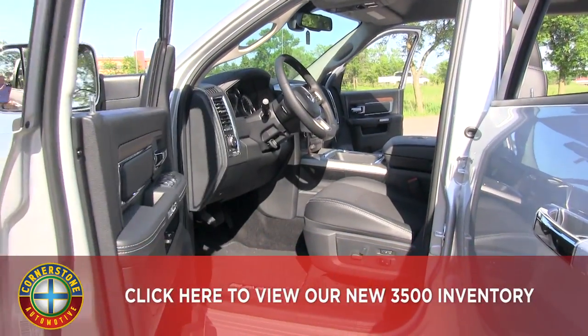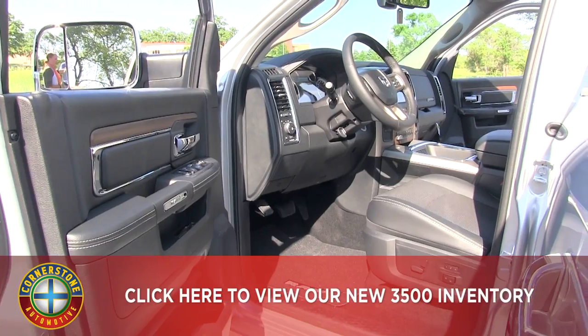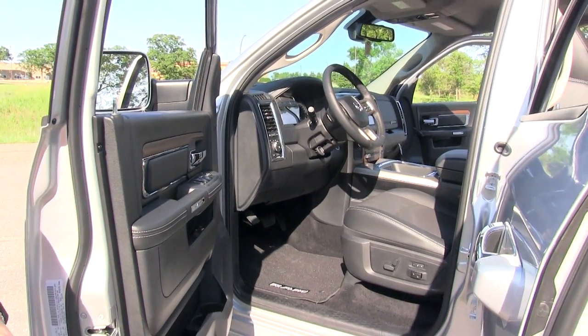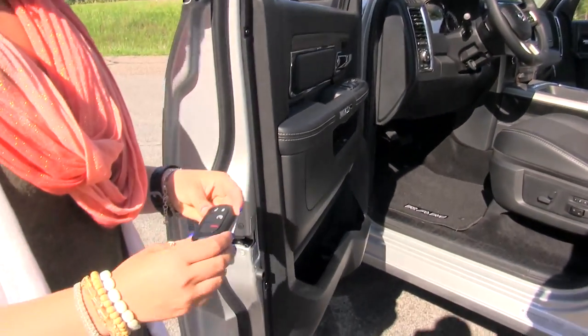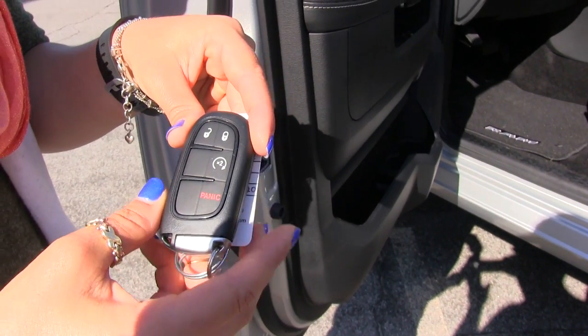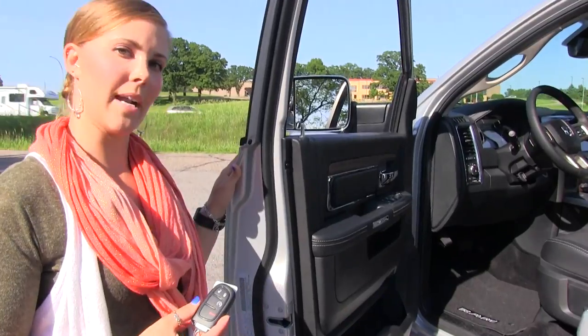Taking a look at the front seat here, we do have leather bucket style seating. They're heated and ventilated, eight way power, lumbar support, driver memory, capable for two drivers. Also I want to make mention of the key fob — you do have your automatic remote start. This is also proximity, so if you're within three feet of the vehicle it will automatically open for you.